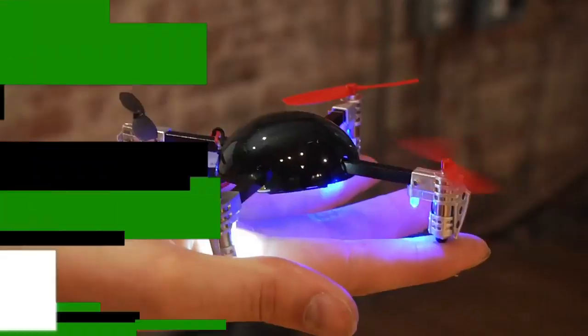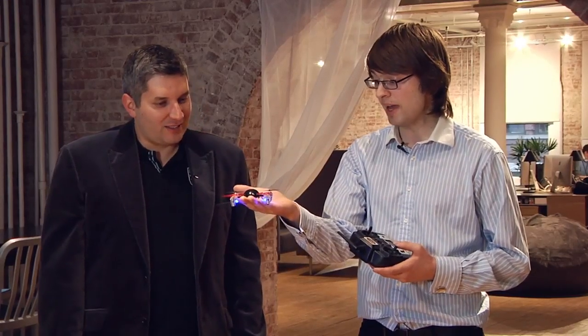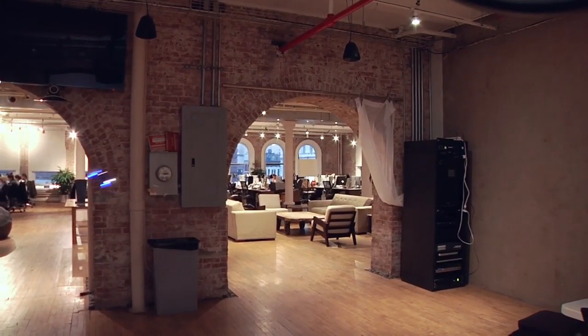We manufactured them ourselves. So when is this available and how much is it going to cost? It's going to be available in May or June, and it's going to be about $100. It'll have an optional camera so you can take video, aerial footage, and you can fly 120 meters away.